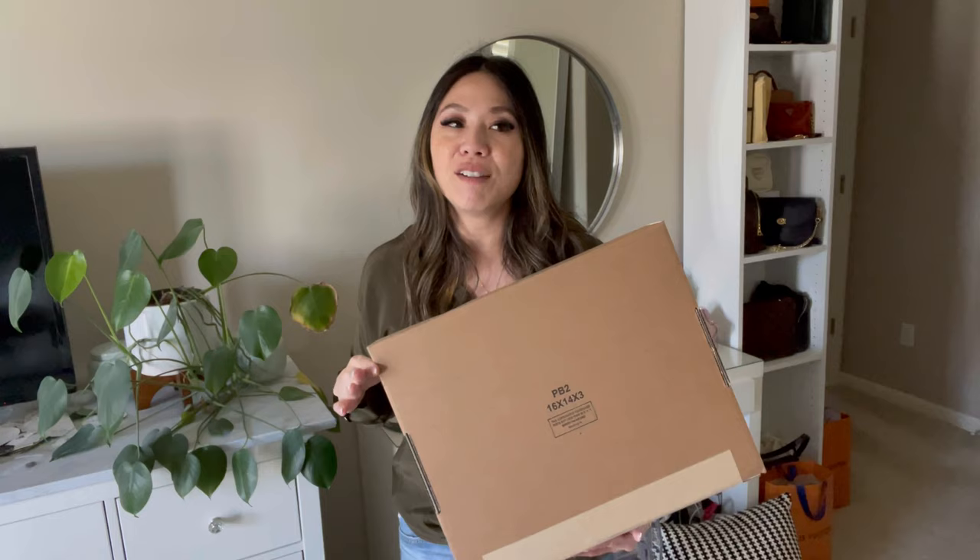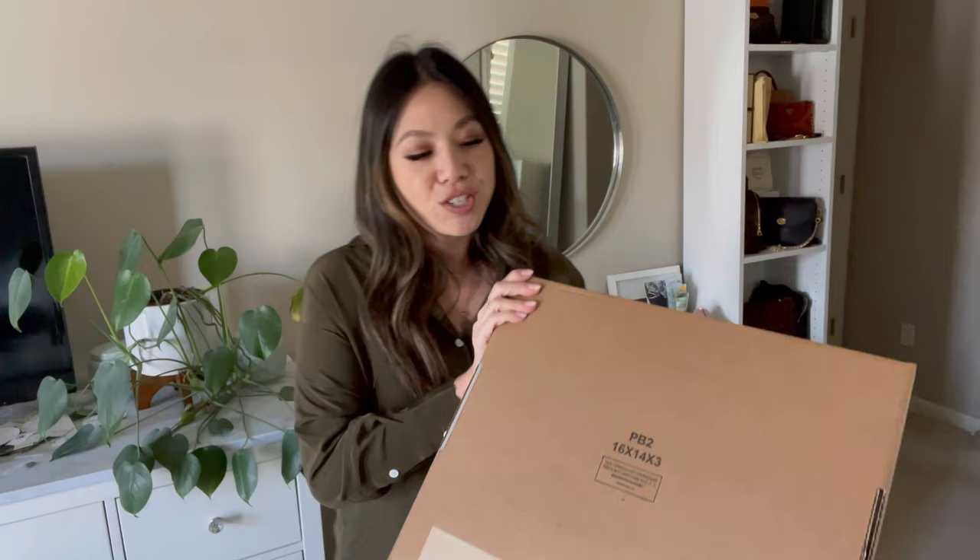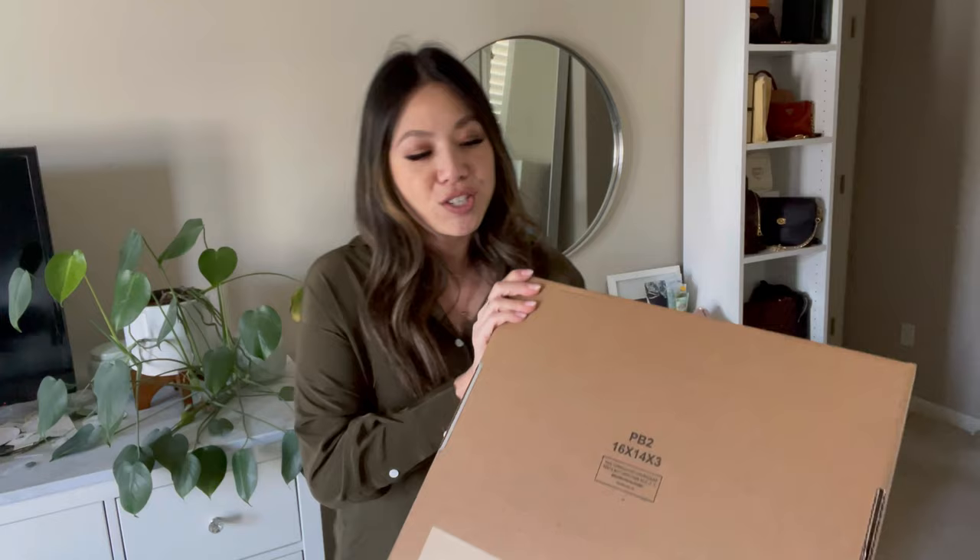Hopping right back into the unboxing — here is the piece. This item I've been eyeing for a while, but it was never a color or pattern that really spoke to me until this one. I also didn't want to buy it at full price, but Rakuten — you guys know I'm a Rakuten lover — was doing 15% off at Saks Fifth Avenue. So this was ordered from the department store. Let's just open her up.